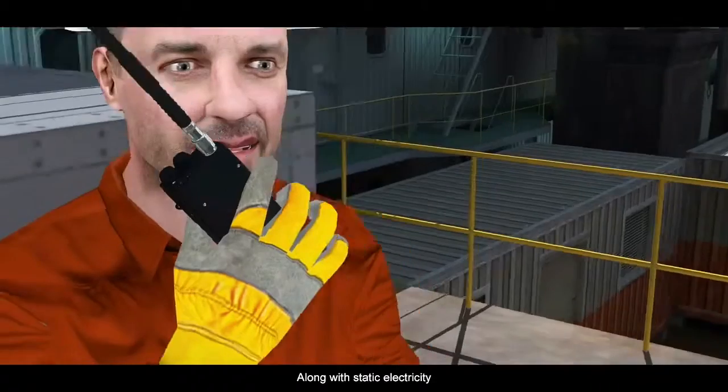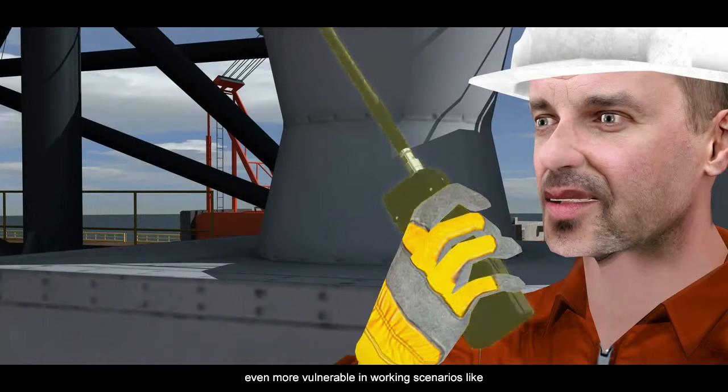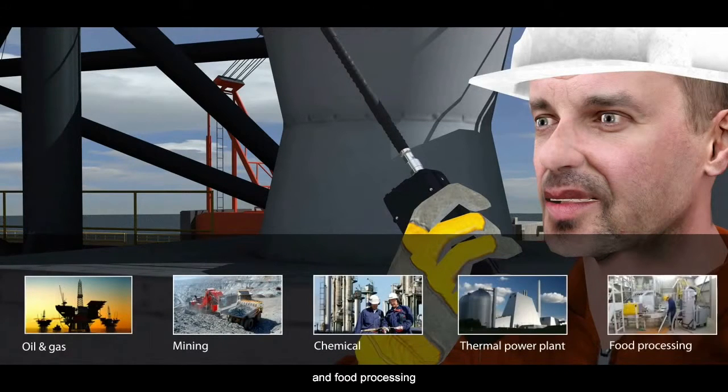Along with static electricity, electromagnetic energy and circuit overheating make professionals even more vulnerable in working scenarios like oil and gas, mining, chemical, thermal power plant, and food processing. Professionals from these industries need an efficient, and more importantly, safe communication solution.